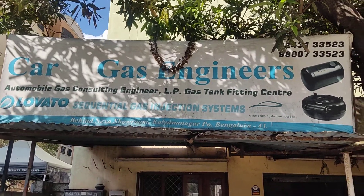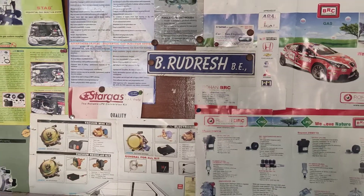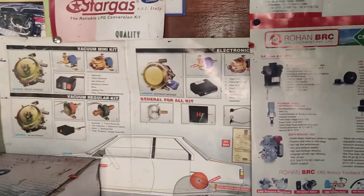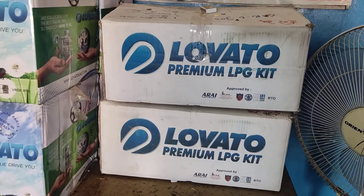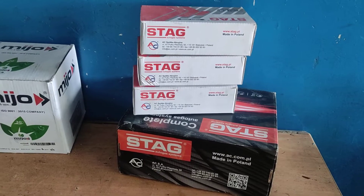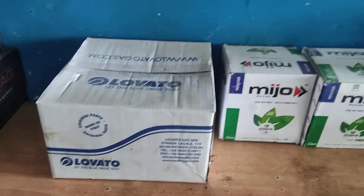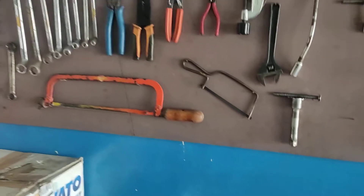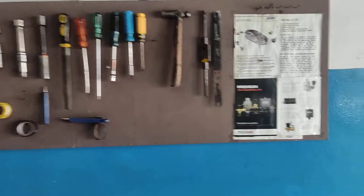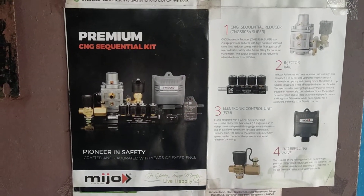I am Rudresh from Carvogas Engineers. For any enquiries, kindly contact us. Thank you very much for watching this video.